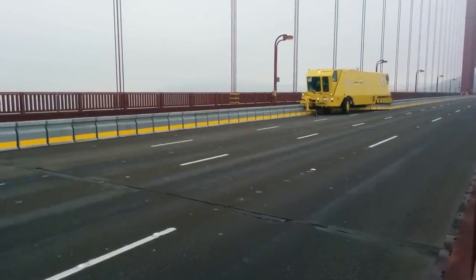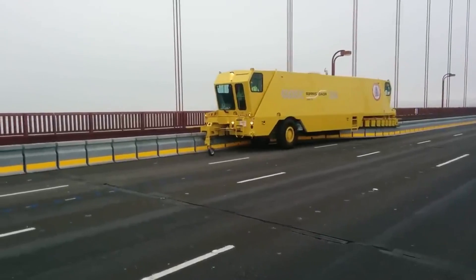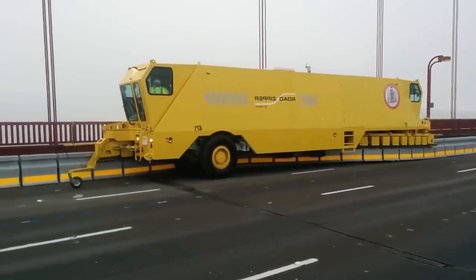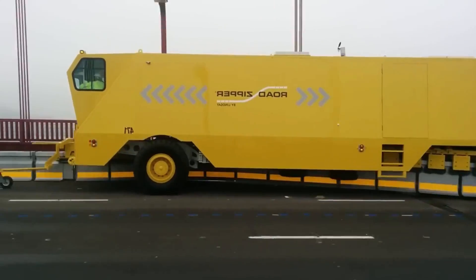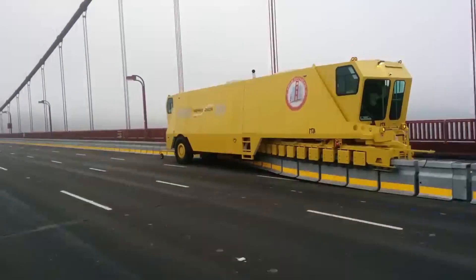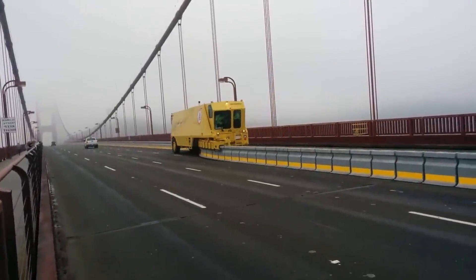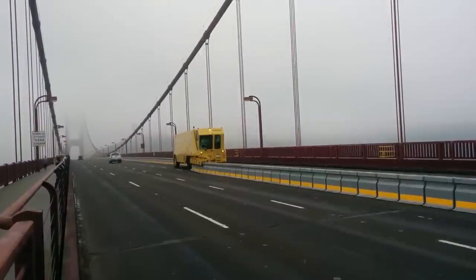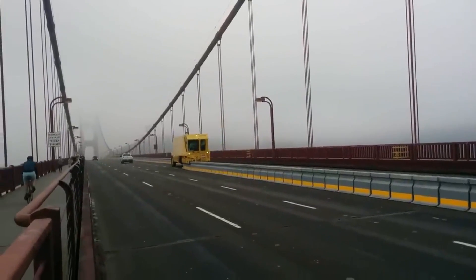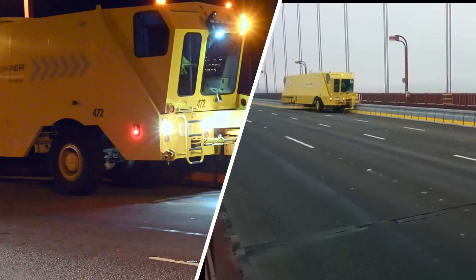Ever wondered how highways adapt to changing traffic patterns during peak hours? Meet the Road Zipper — an innovative, flexible, and reusable solution that's revolutionizing road safety and traffic management. The Road Zipper is a mobile barrier system that allows authorities to quickly adjust lane configurations on highways and bridges. It's an engineering marvel designed to keep traffic moving smoothly and safely.